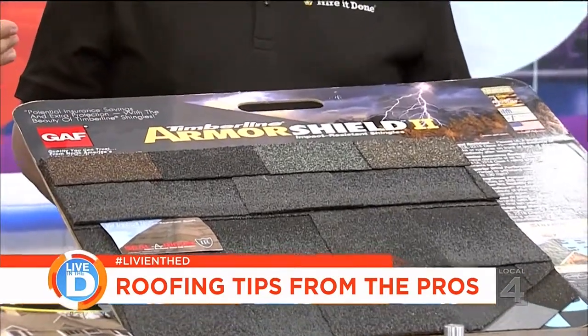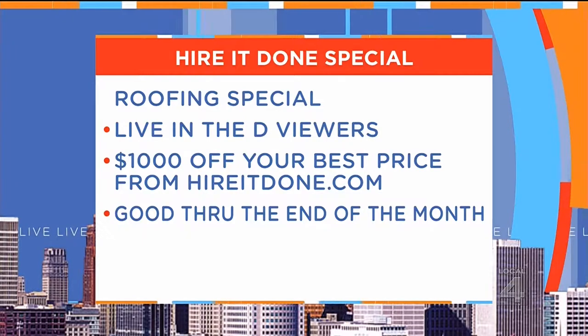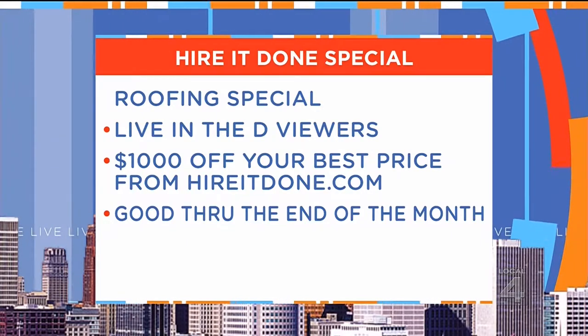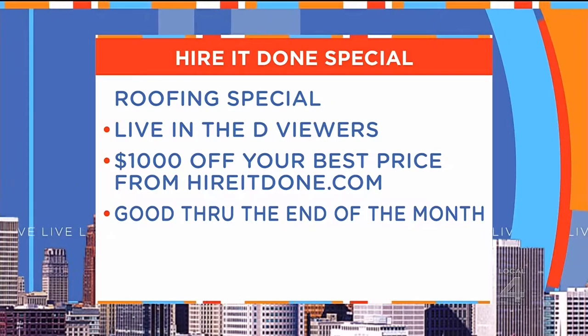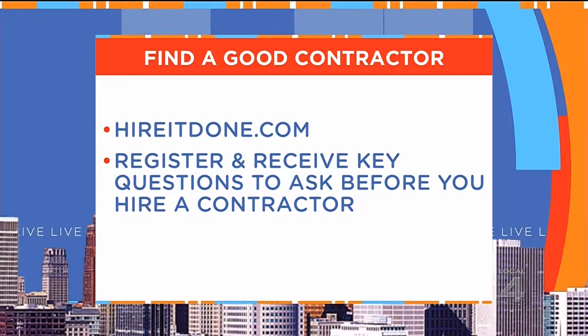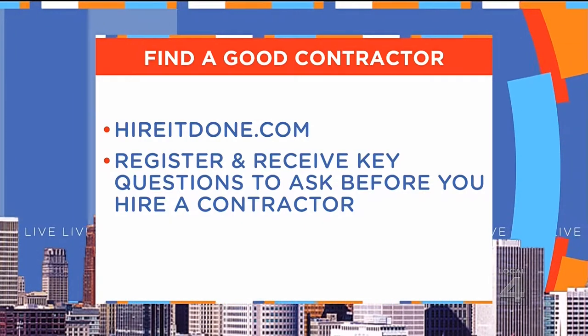There's a special deal for Live in the D viewers this month. The biggest request HireItDone.com gets is roofing, so they work with some of the best roofers — and to be a roofer from HireItDone, you have to be certified by the manufacturer, which is an additional way of making the homeowner secure. They're offering a thousand dollars off a new roof after you've made your best price, for the month of June on a brand new roof. HireItDone will help you find the right contractor to replace or repair your roof, and the service is free to you. Just go to HireItDone.com and when you register, you'll receive key questions to ask every contractor before you hire them.